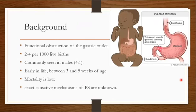As a background, there's a functional obstruction at the pyloric gastric outlet. It occurs in about 2 to 4 per 1,000 births, though there's a lot of variation across countries — it's less common here in Africa. It's commonly seen in males at a ratio of 4 to 1, and is diagnosed early in life, typically between three and twelve weeks of age.